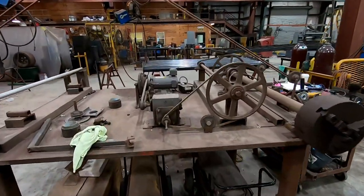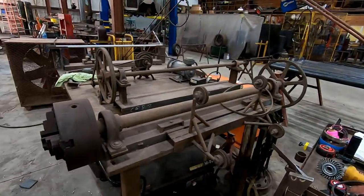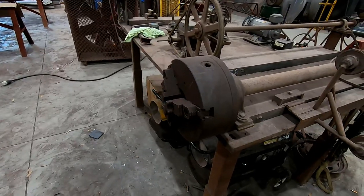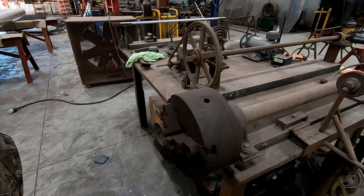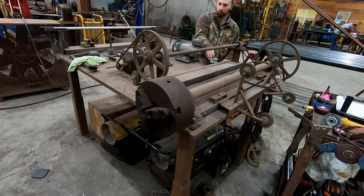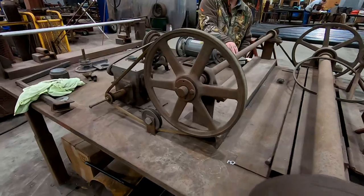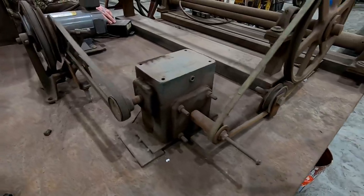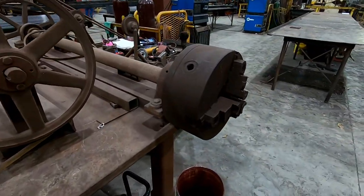Look at this — he's got a weld bike for pipe and stuff. Pretty nifty. He kind of cleaned off the tape, hooked it up to see if it still works, and it still works pretty well. All that's set up — it looks like it's spinning the chuck. It's got a nice gear reduction on it and a variable speed. That's cool.